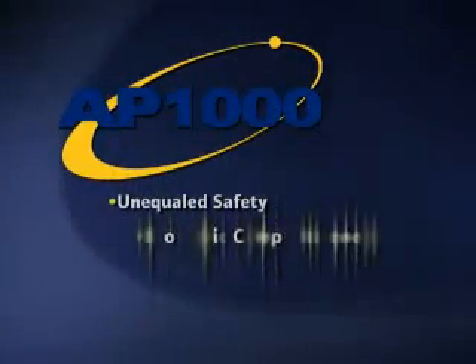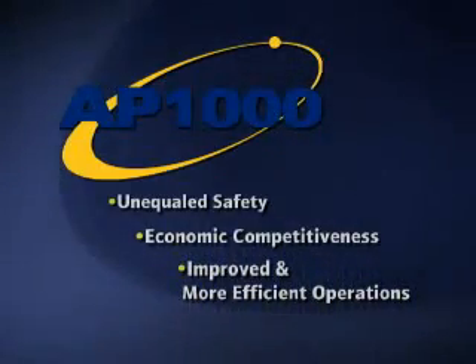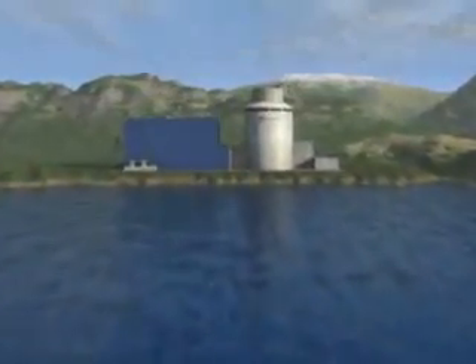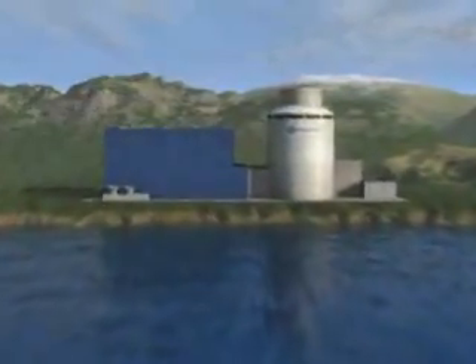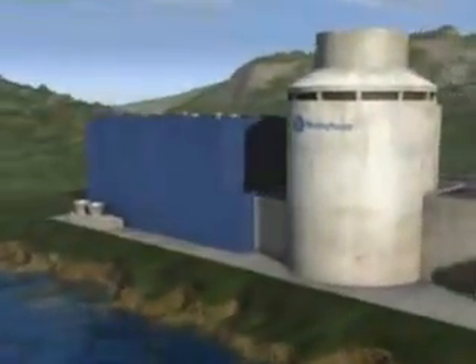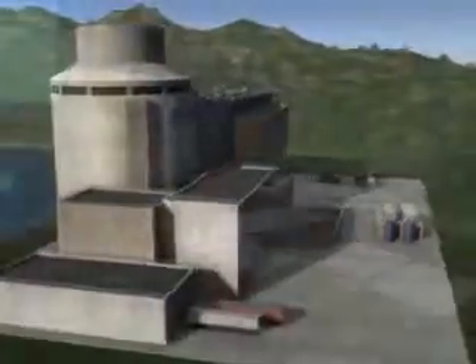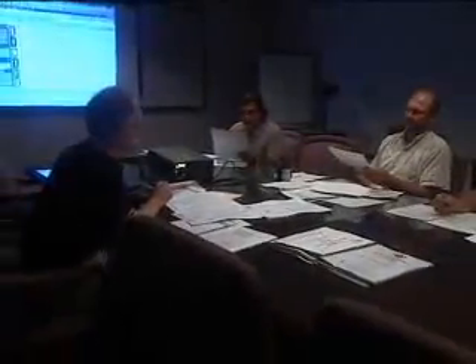Unequaled safety, economic competitiveness, and improved and more efficient operations. Simplicity may not be the first word that comes to mind when thinking about nuclear power plants, but the AP1000 is different. It uses simplified and advanced passive safety systems to an unprecedented extent, and the effectiveness of the components has been demonstrated through years of operations and testing.